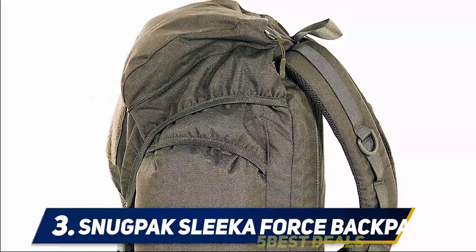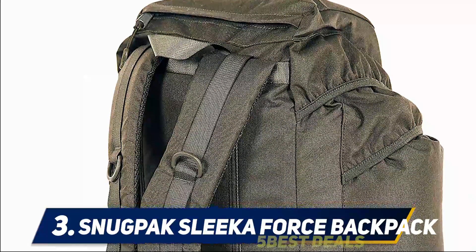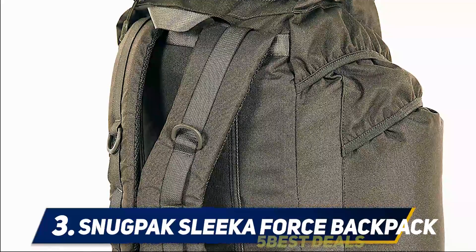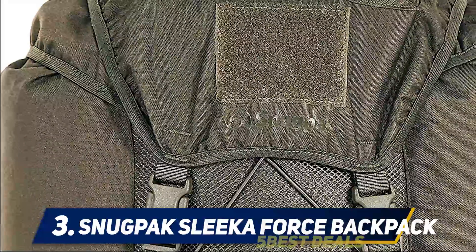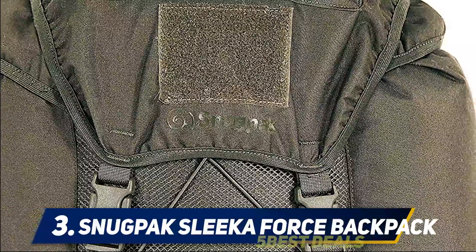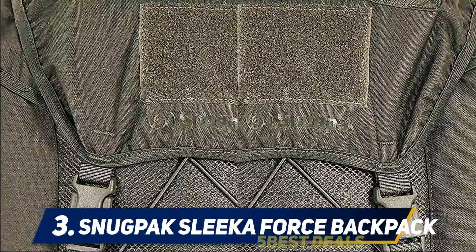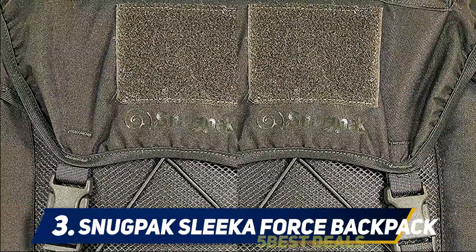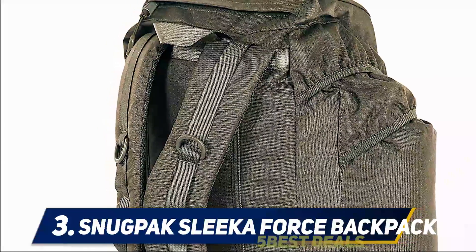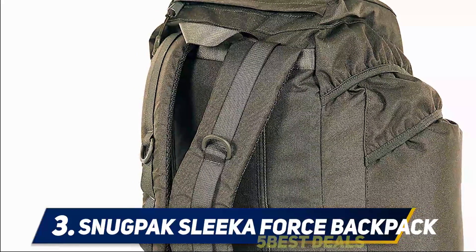This bag comes with a main zip compartment and two big side compartments that serve their purpose very well. All compartments have the ability to carry things one might need on a day or two journey. The durability of the bag is second to none — it is highly durable yet lightweight due to its materials. It is feather light and also water repellent, making it easier to carry in hilly areas.